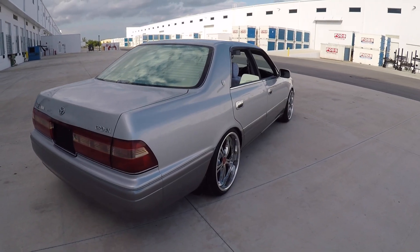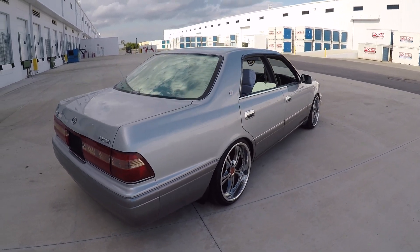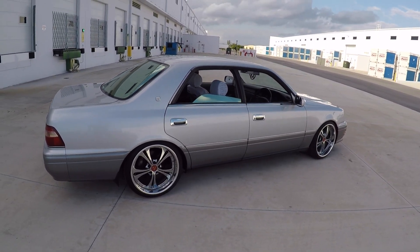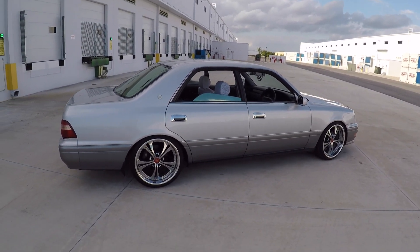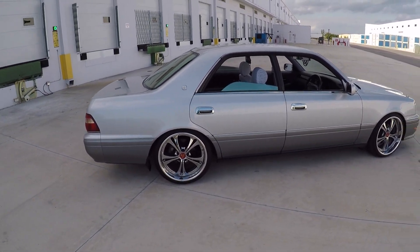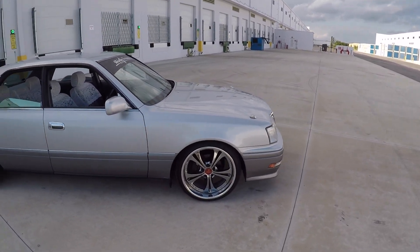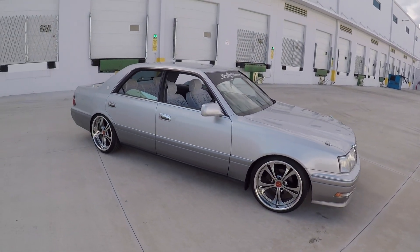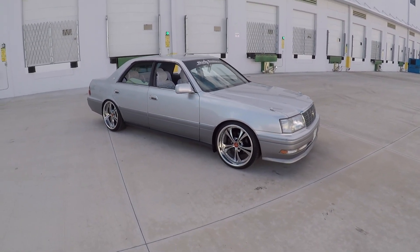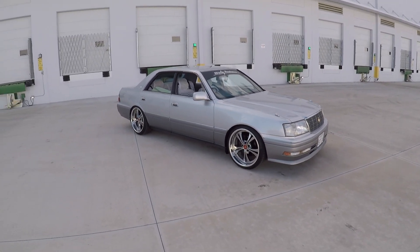The car is sitting on JIC Magic coilovers, had those shipped over from Japan as well. And then I found this set of 19 inch Wedge Crown Cerberus 2s — I think they are appropriate for this era. The car is low, but just low enough to look good. I still daily drive it so I didn't want to ruin the body by going any lower.